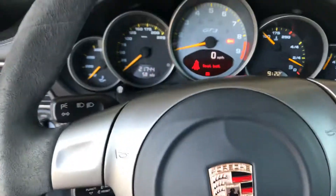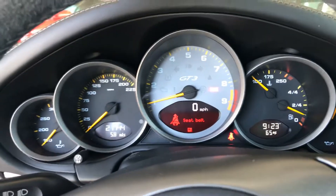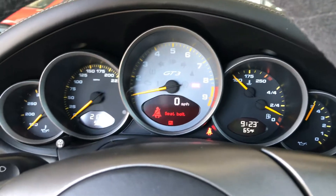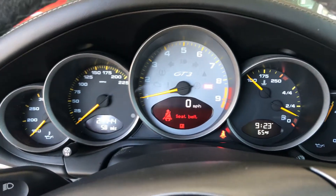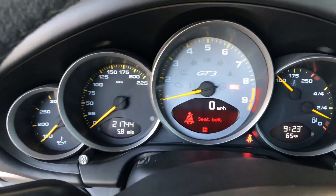If you have any questions about this car, would like to have some more pictures, or get any more information, you can reach me, Randy Waite, at Porsche Colorado Springs. My number is 224-770-1060. Thanks for watching.